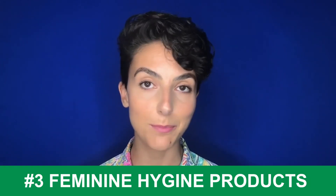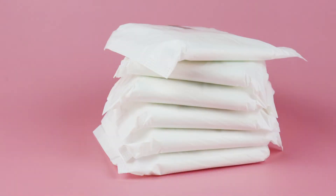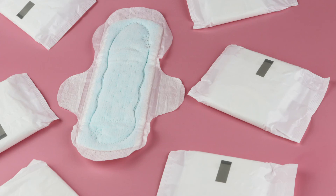Number three: feminine hygiene products. This is another instance where we wish we were only referring to the packaging and wrappers, or even the applicators, but that is not the case. Sanitary pads and tampons contain plastic within the actual products—and not trace amounts. While sanitary pads started out as wads of cotton, there is no cotton in disposable pads nowadays. They are usually polyethylene, polypropylene, polyester, polymer foams, polyaromatic or polyolefinic block copolymers, and hydrocarbon resins. So basically, disposable menstrual pads are various forms of plastic inside other types of plastic sticking to your underwear with plastic adhesives.